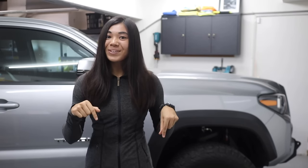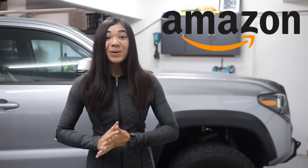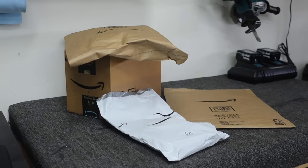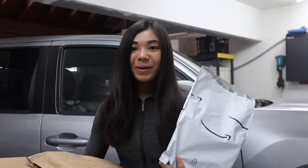Hey guys, it's Chloe. Welcome back or welcome to my channel. In today's video, we are going to be doing a Toyota Tacoma mod compilation haul, whatever you want to call it, Amazon edition video where I'm basically going to get a bunch of new mods or a bunch of stuff from Amazon specifically for my Toyota Tacoma.